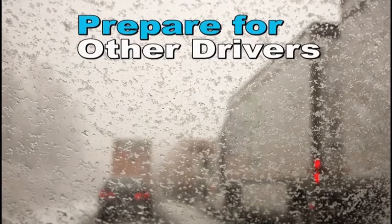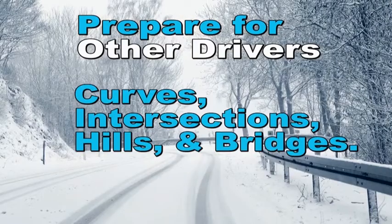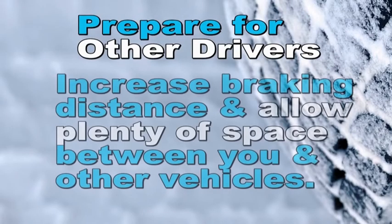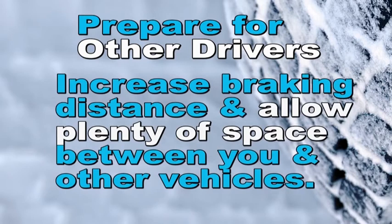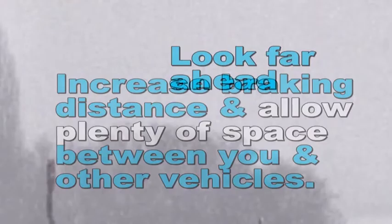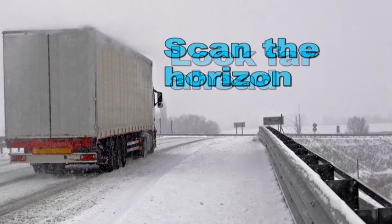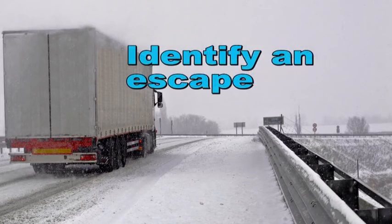Step four is to prepare for other drivers. You must be conscious that visibility is often compromised in winter weather conditions. Be especially careful when approaching curves, intersections, hills, and bridges. Traction is critical for maintaining control of your vehicle. Increase braking distance and allow plenty of space between you and other vehicles. Look far ahead for potential drivers, animals, and hazards. Keep your eyes scanning in front of you and from side to side. Identify an escape route by allowing enough space to stop and possibly swerve.